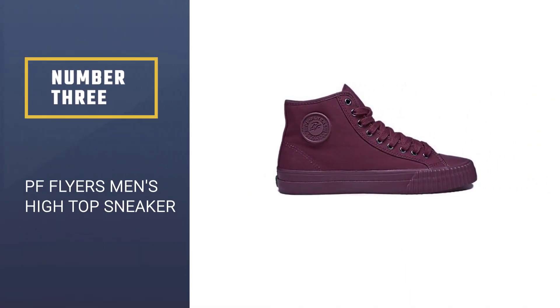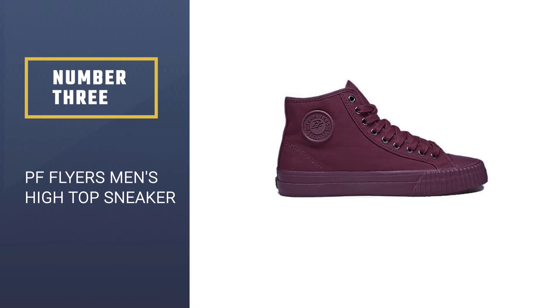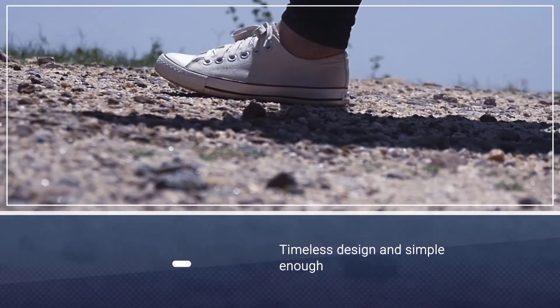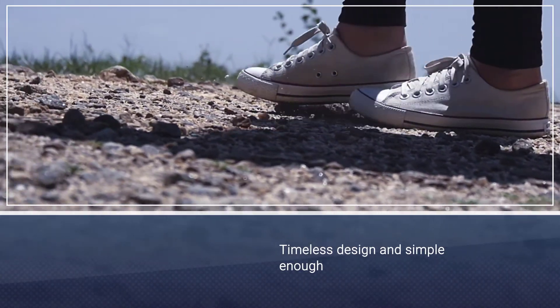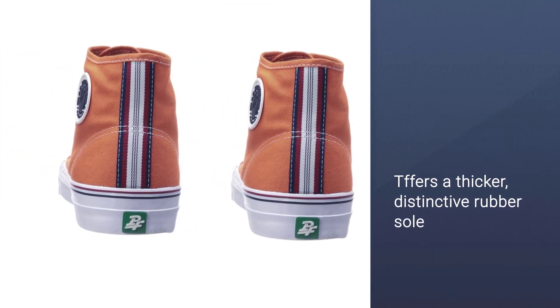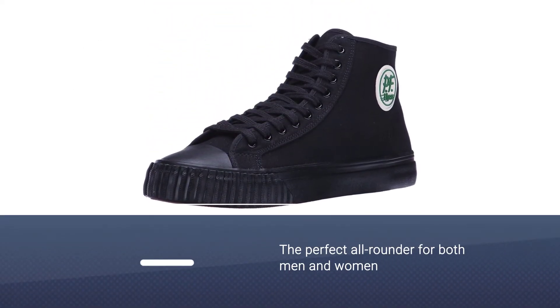Number three: PF Flyers Men's High Top Sneaker. The PF Flyers high tops are a timeless design and simple enough to work with any outfit. They're chunkier than the Converse range, with a thicker distinctive rubber sole that allows you to keep traction with whatever activities you decide to put your mind — or feet — to.